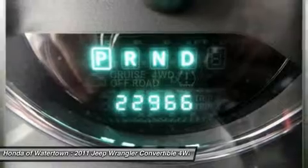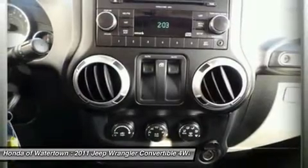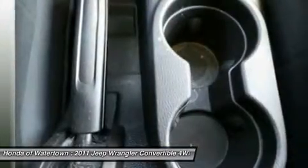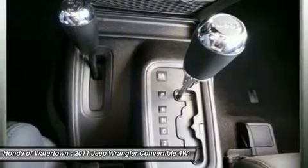Jeep Wrangler — go anywhere, do anything. The automotive press has always drooled over the Jeep Wrangler's rock climbing and trail crawling abilities, calling it the most capable, affordable off-road SUV on the market.